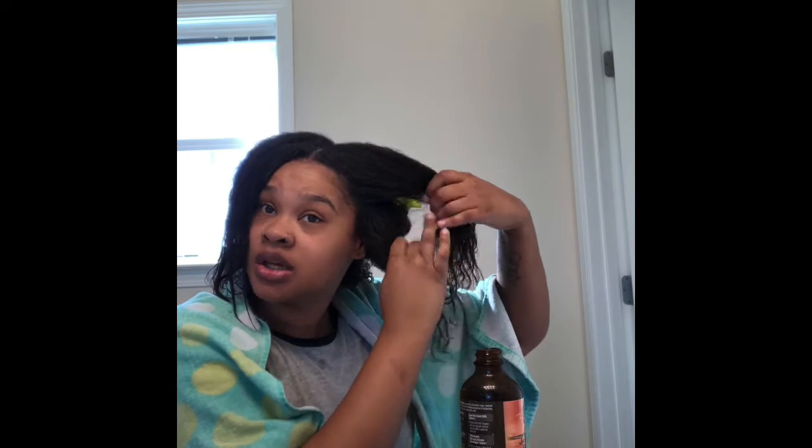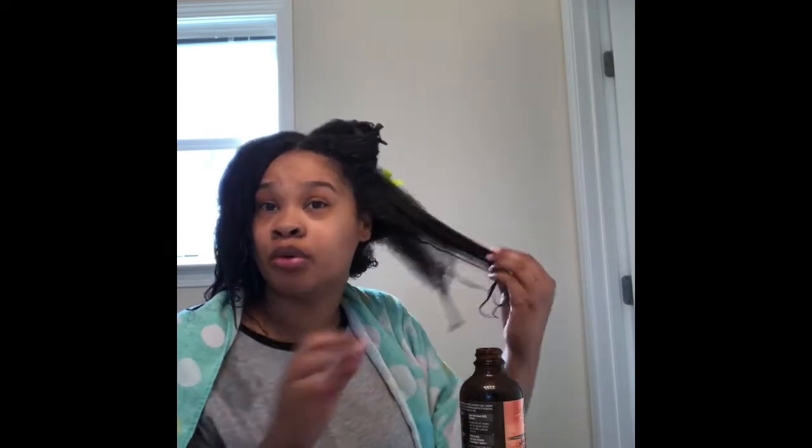I put the black castor oil on — I put a lot because my hair is naturally dry. I section it into two to three sections because I have low porosity hair, so as you can see the product just stays on top of my hair. I have to section it so I can really get it in there. And just to note, this is still the front of my hair, not the back.